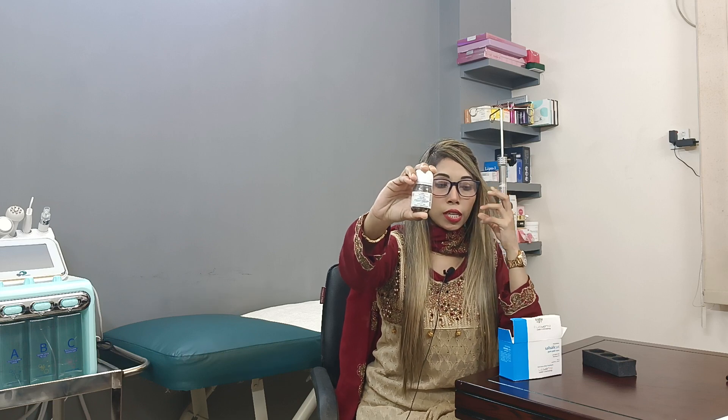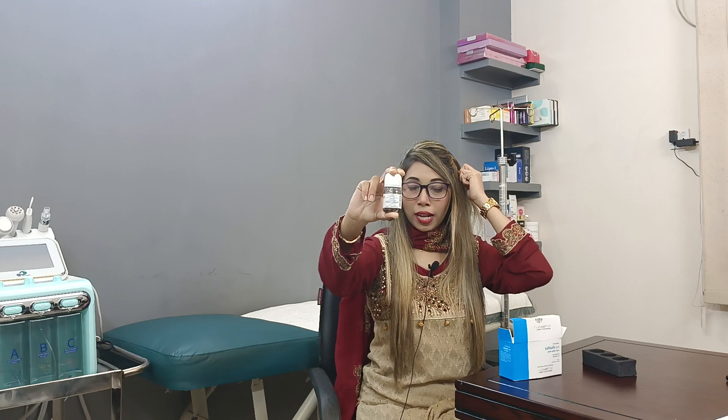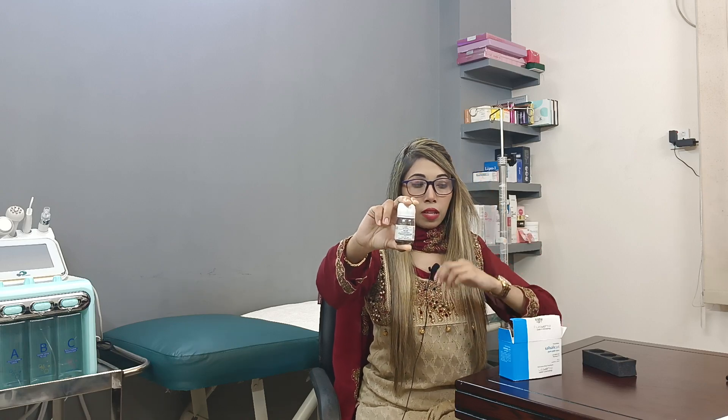Salicylic acid works on the dead cells — specifically the top layer of dead cells. It helps reduce dead cell buildup and promotes exfoliation. It is effective for acne and pimples, as well as scalp conditions like dandruff. The salicylic acid peel reduces these concerns through its exfoliating action.